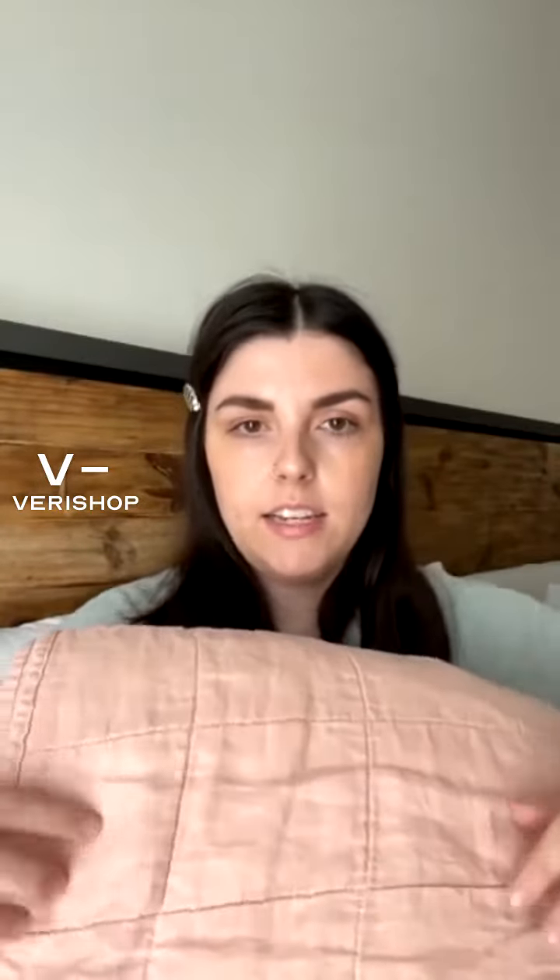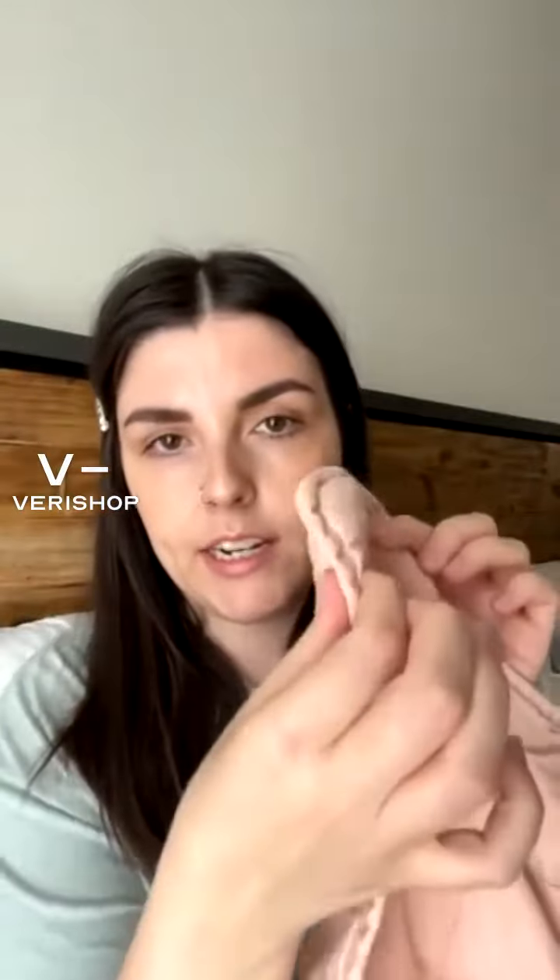$300 is a steep price to pay for a quilt, but the quality — it's gorgeous. The color is perfect. They have quite a few other colors too, but this is pretty nice and thick.